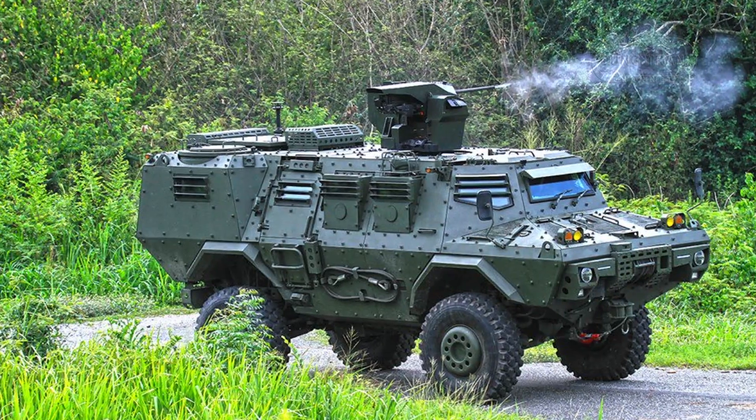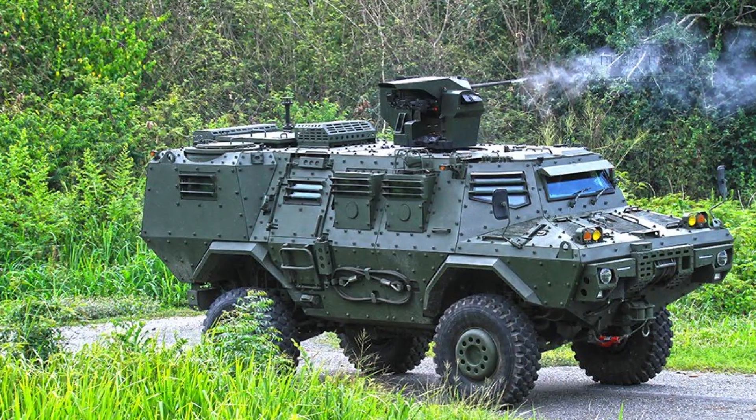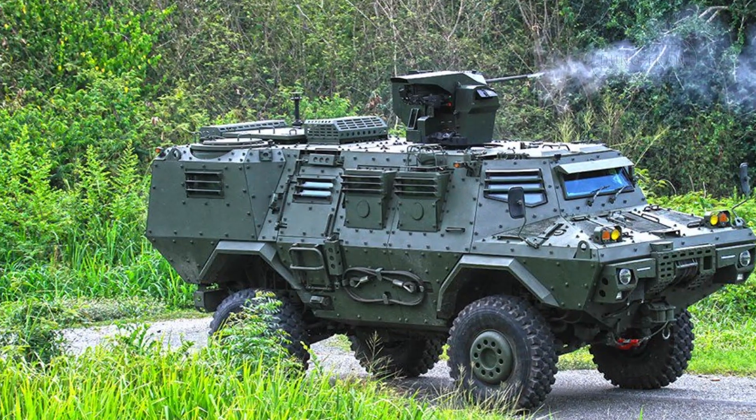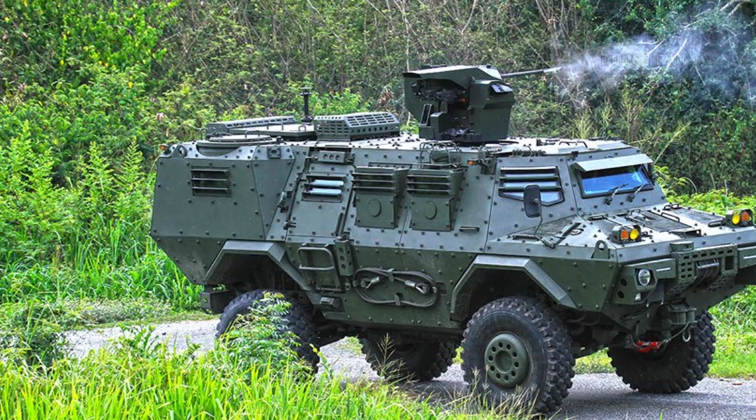With ambitions to supply the Royal Thai Armed Forces and pursue export opportunities, the Mosquito AFV-420P is a competitive addition to the global armored vehicle market.